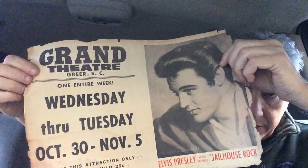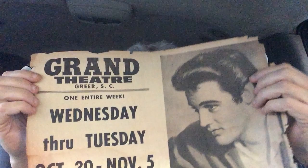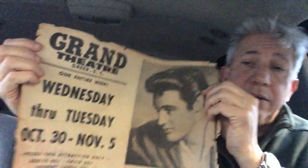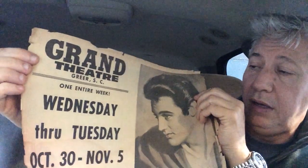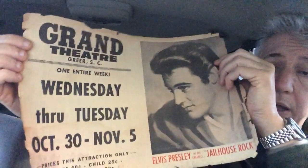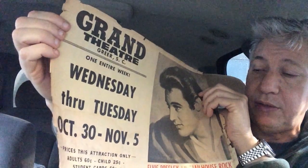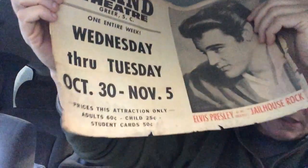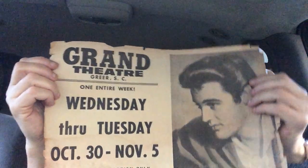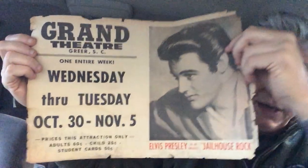The Grand Theater — and that's in Greer, South Carolina, which is not too far from me. It's an interesting movie ad showing one entire week: Wednesday through Tuesday, October 30 through November 5th. Adults 60 cents, child 25 cents, student card 50 cents. So there it is — it's an advertisement, maybe they put it in the ticket window.